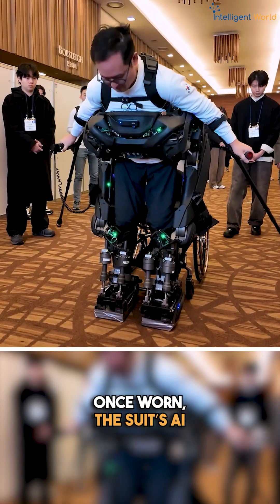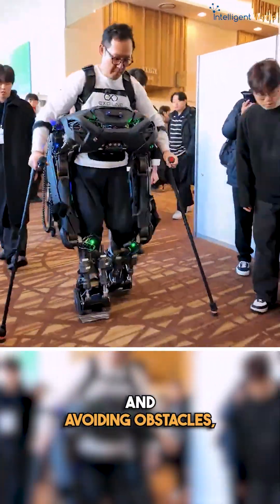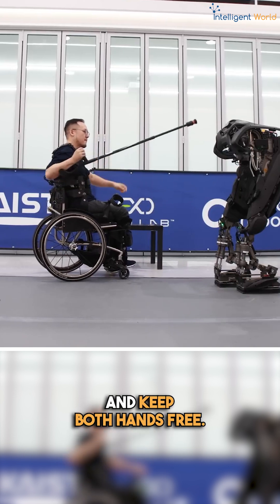Once worn, the suit's AI and advanced sensors take over. It's automatically balancing and avoiding all kinds of obstacles, so the user can move freely and keep both hands free.